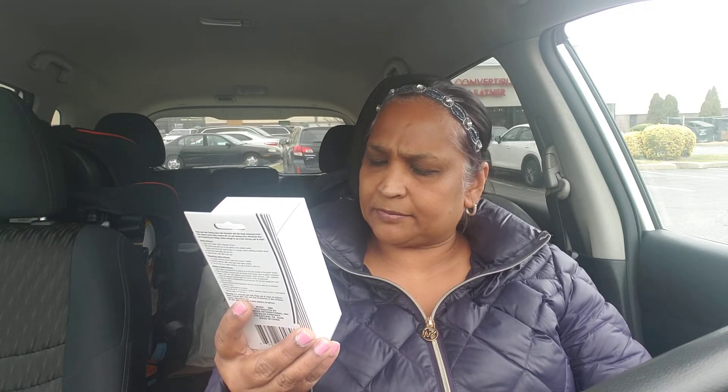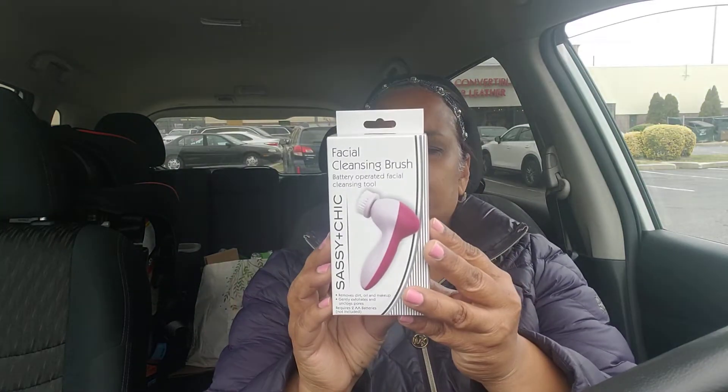I also picked up this Facial Cleansing Brush by Sassy and Chic — it's a battery-operated facial cleansing tool. It removes dirt, oil, and makeup, gently exfoliates and unclogs pores. Requires two AA batteries, not included. Tell me I'm going crazy — wasn't the last one they had bigger than this? A bigger brush? I think they had green and some other color before.